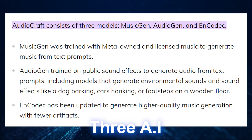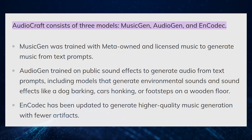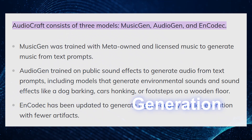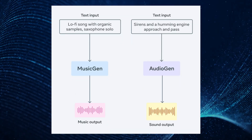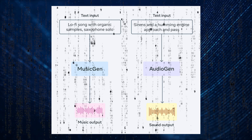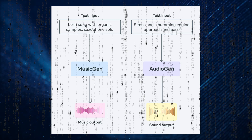AudioCraft uses three AI models, with each handling different aspects of the sound generation. It's a tool that does sound, music, compression, and generation all in one place. It's easy to use and lets people build better sound generators, compressing algorithms, and music generators using the same code.